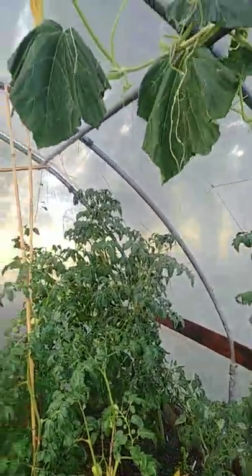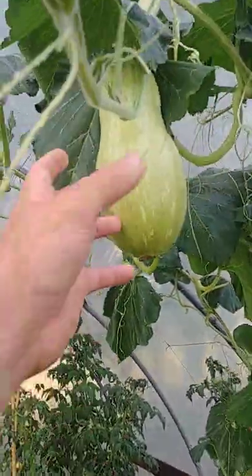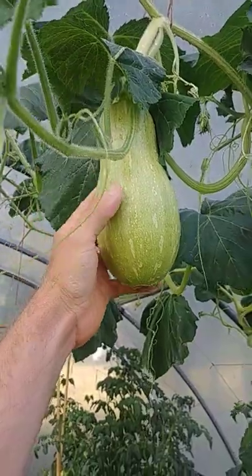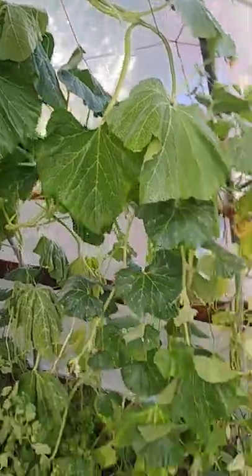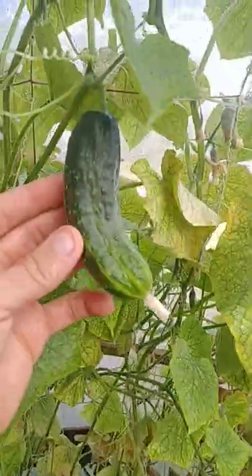Cucumbers are growing well, tomatoes are huge, and the squashes are getting pretty large right now — they're growing very far, almost 14 feet long. The cucumbers are almost done but they're still producing a lot. Everything's growing really well in here.